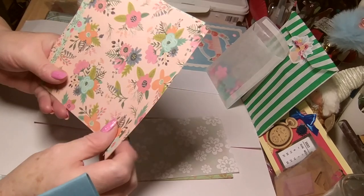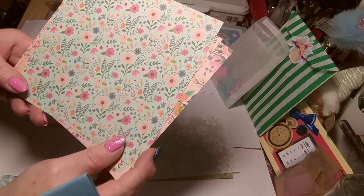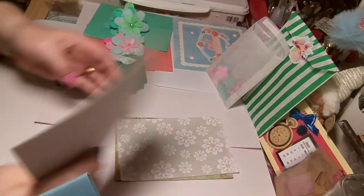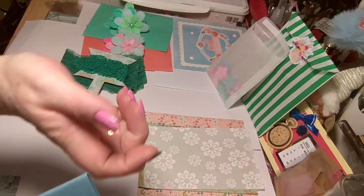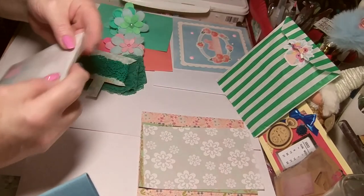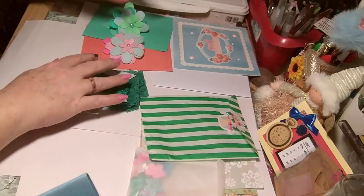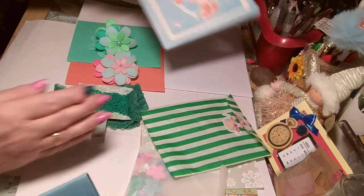And a little lace or a button. Possibilities are endless. Gorgeous. That's lovely. Thank you very much. Love it all.